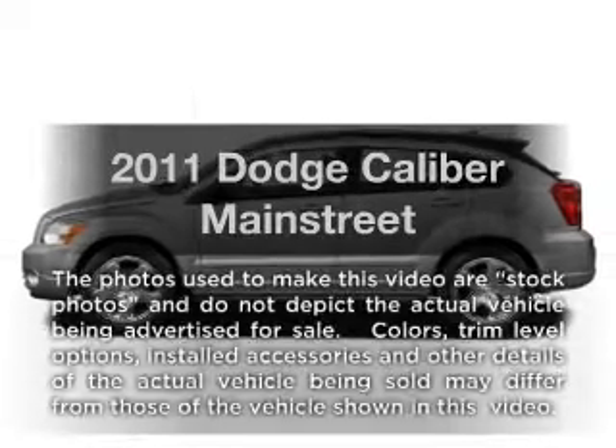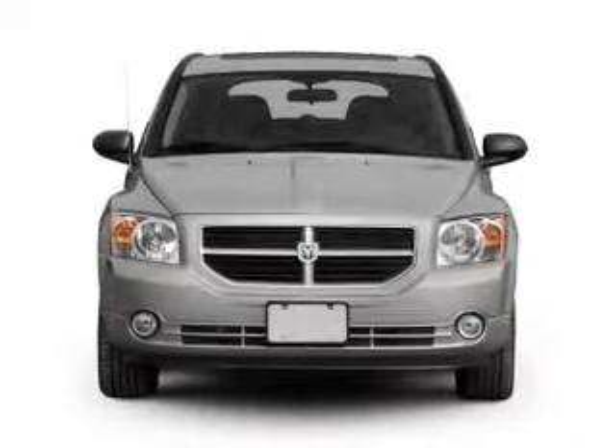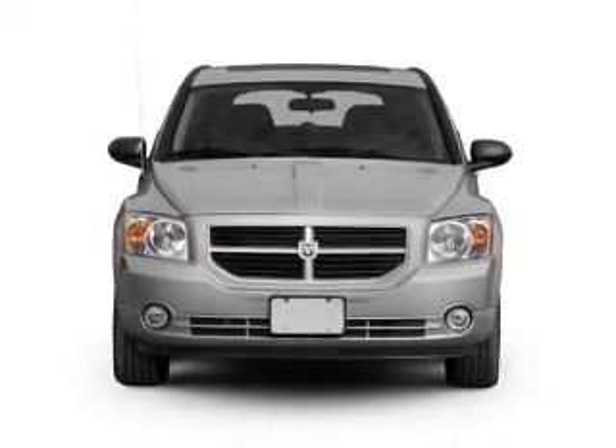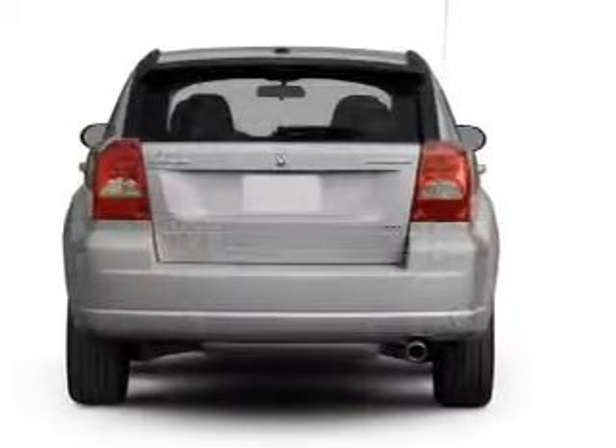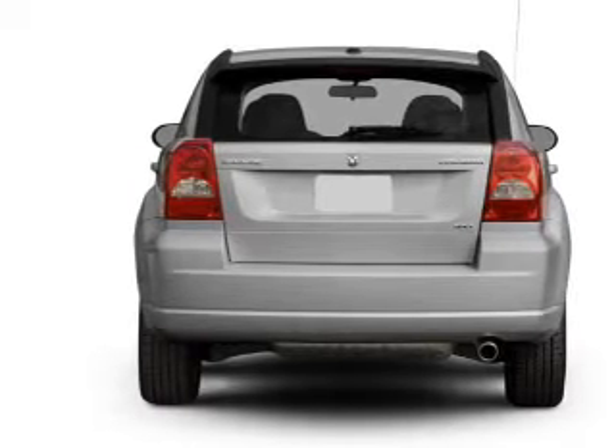Introducing the 2011 Dodge Caliber. If you're looking for a first-rate auto, this one could be yours today. With an efficient four-cylinder engine that responds smoothly to its automatic transmission, the anti-lock braking system will keep you safe on the road.